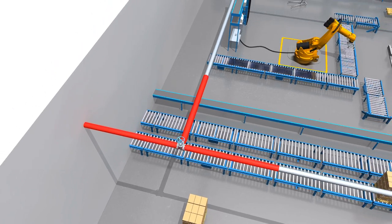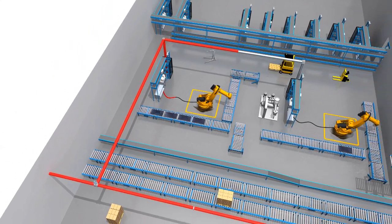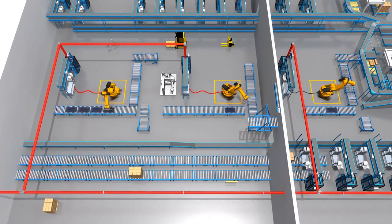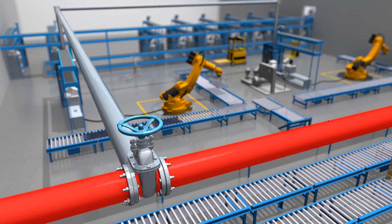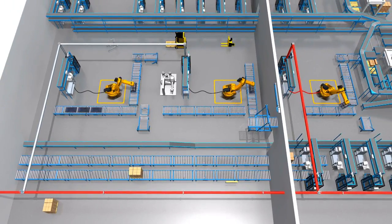There are further simple measures that help minimize loss. In many companies, several air compression systems work independently of each other. A simple valve can be used to turn off parts that aren't used during late shifts, extra shifts, or on weekends. That also prevents further leakage from those parts.